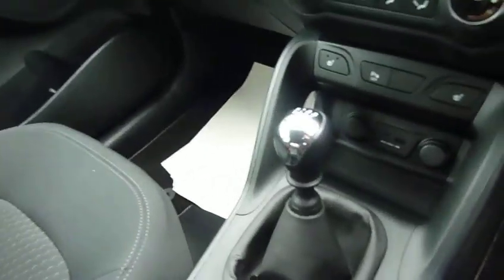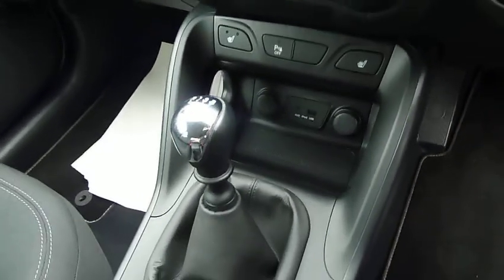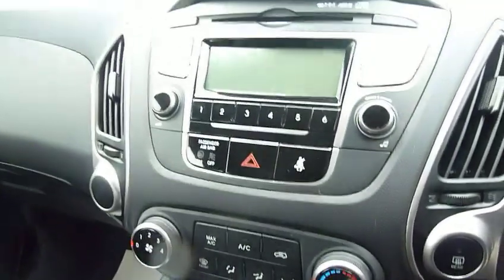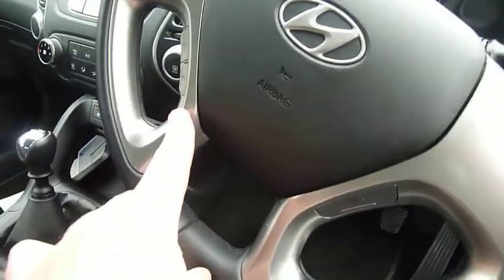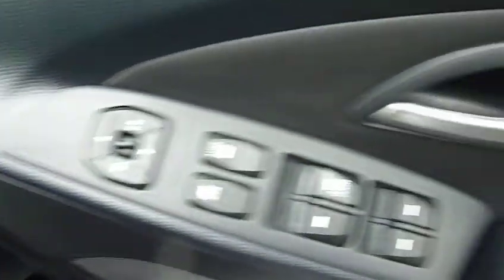Moving into the front, again really nice supportive shaped seats. You've got the six-speed manual gearbox, heated front seats, USB and auxiliary input, two power sockets, air conditioning, CD radio, Bluetooth for your telephone, and audio controls on your steering wheel, plus a driver's armrest.